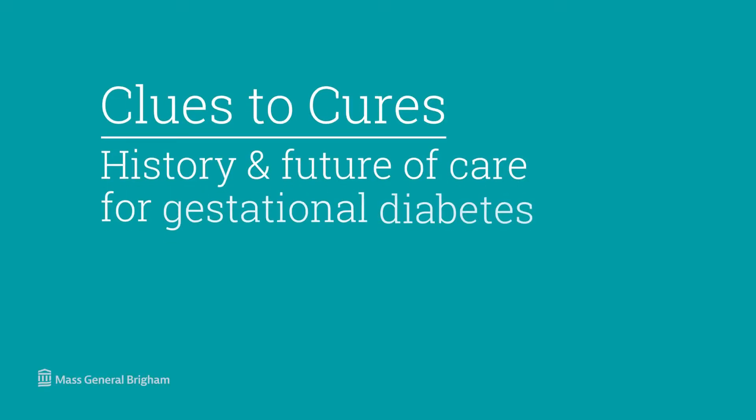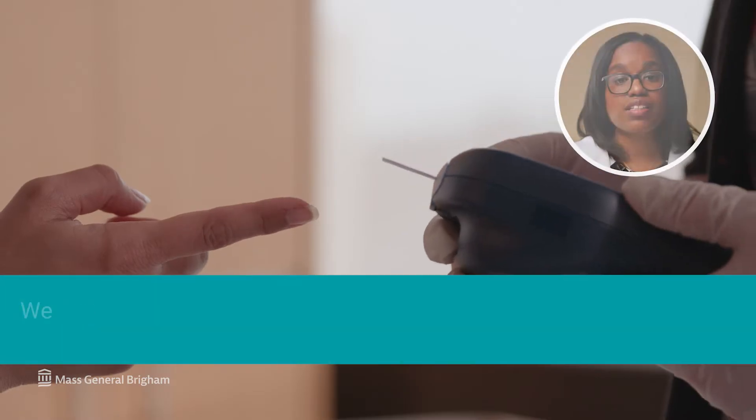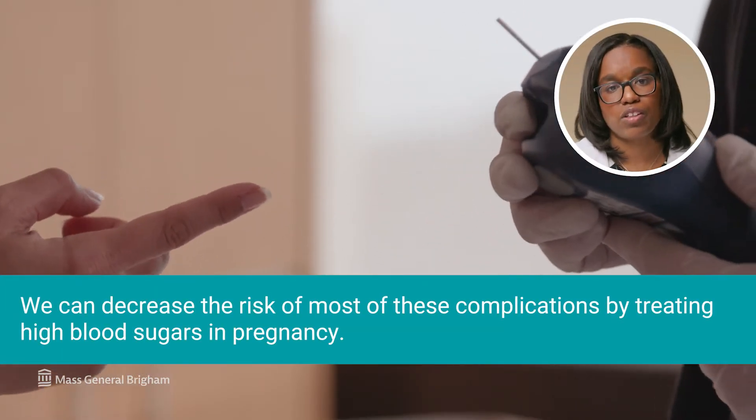Gestational diabetes is high blood sugars first diagnosed in pregnancy. Gestational diabetes can be associated with a variety of complications for mother and baby. These complications can be mild, that go away with treatment, or more serious. But we can decrease the risk of most of these complications by treating high blood sugars in pregnancy.